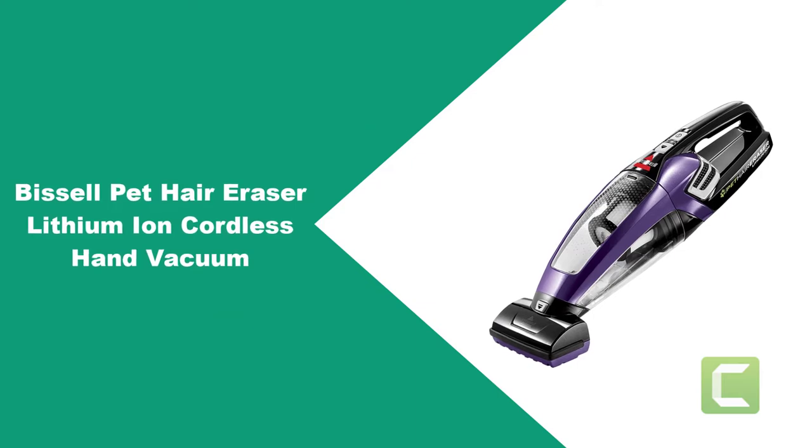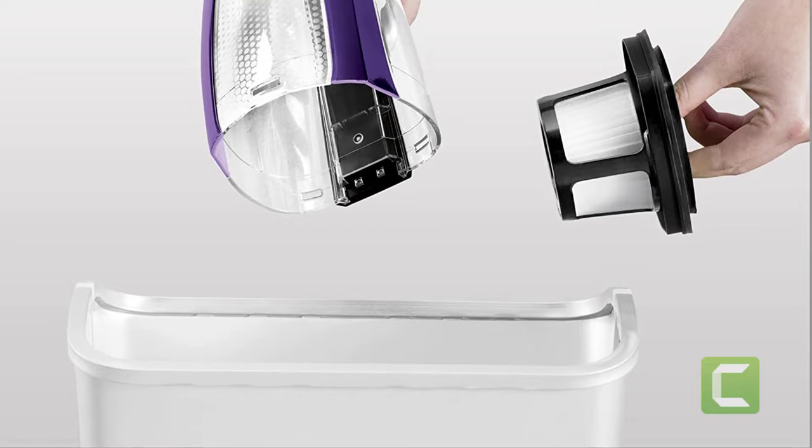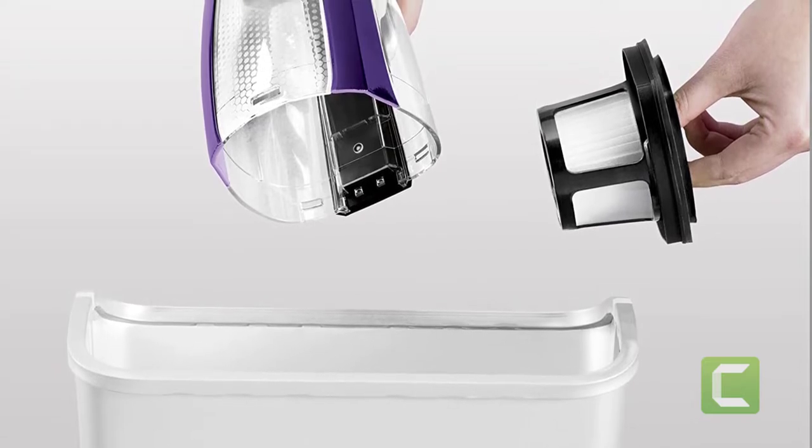Make sure to check the product links down below in the description, and please like the video and subscribe to our channel to get more product reviews regularly. At number one: the Bissell Pet Hair Eraser Lithium Ion Cordless Hand Vacuum.